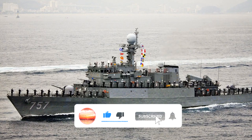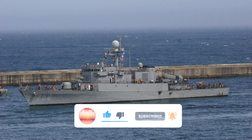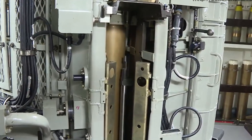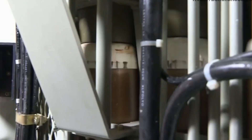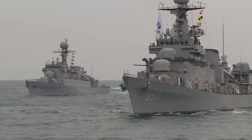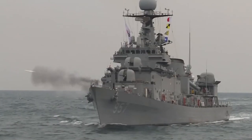The four ASUW variants were armed with two MM38 Exocet ASMs, an Oto Melara compact cannon, and two Emerlec cannons. The ASW variant also includes a multitude of cannons, Harpoon missiles, torpedoes, and depth charges.